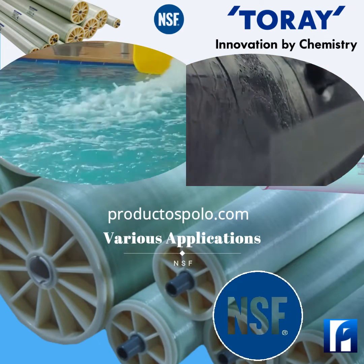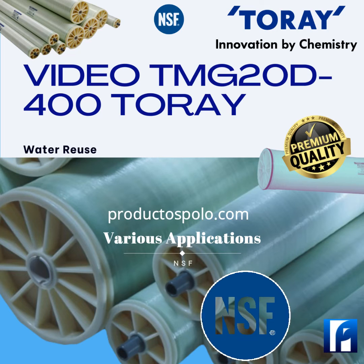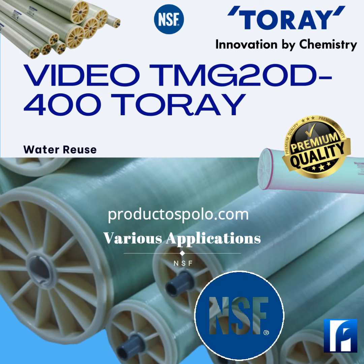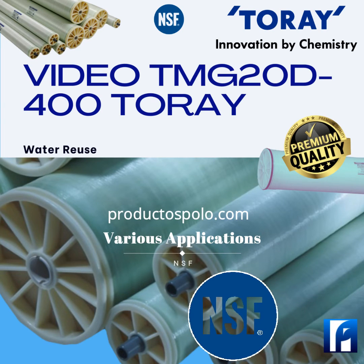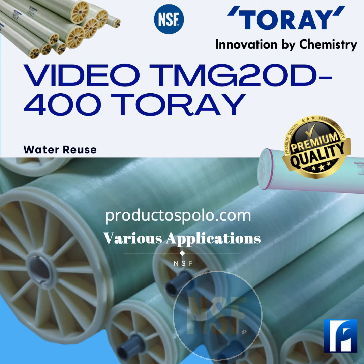One very important piece of advice: Toray recommends flushing 30 to 60 minutes once every other day with pretreated feed water to prevent biological growth during shutdown. See the Toray Management Manual for suggested water quality washing.